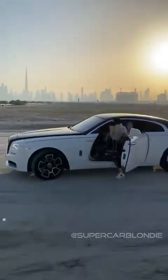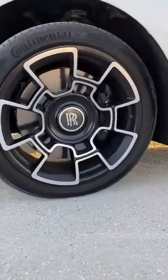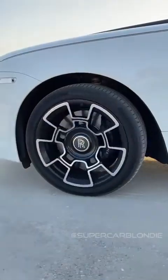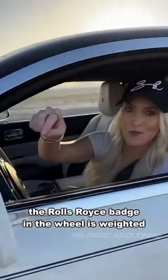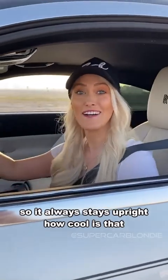Shall we go for a drive? The Rolls Royce badge in the wheel is weighted so it always stays upright. How cool is that?